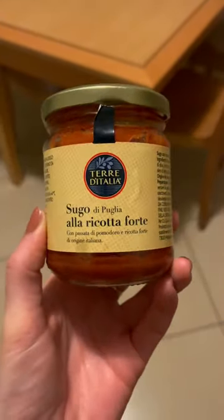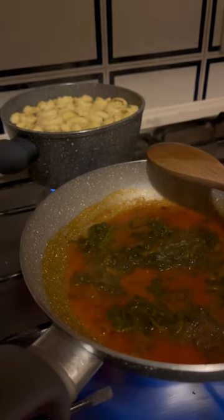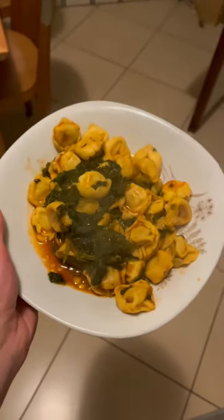Found some of Lidl's finest cappelletti and the slightly suspect looking cooked spinach in the fridge, along with the dregs of this tomato nocata sauce. So I heated all of those things up, mixed them together, put them on a plate and devoured all of it.